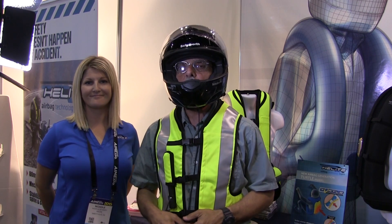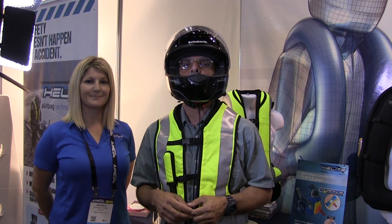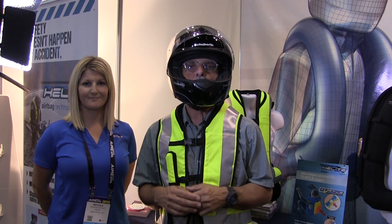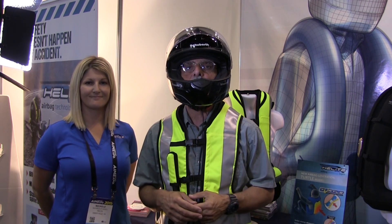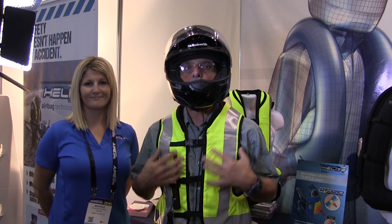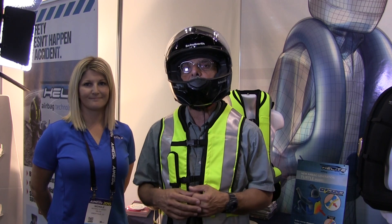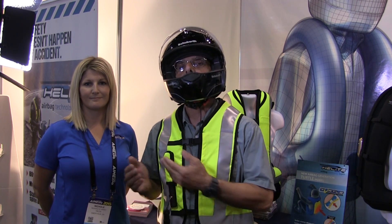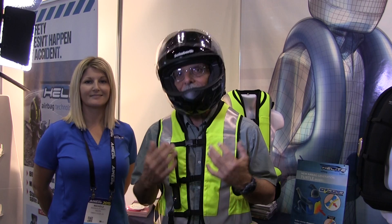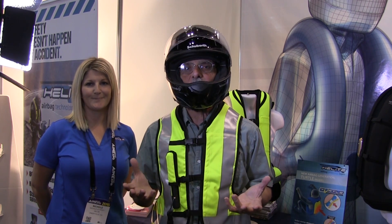Hi everyone, it's Paul Bertorelli reporting for Motorcyclist magazine from AIM Expo in Orlando, Florida. At the show we're seeing a lot of technology devoted to rider protection, particularly helmets, but one of the unique products here is what I'm wearing — an inflatable airbag vest made by a French company called Helite. Nicole Starkey from Helite is going to explain how this vest works, but first we're going to get to see it inflate.